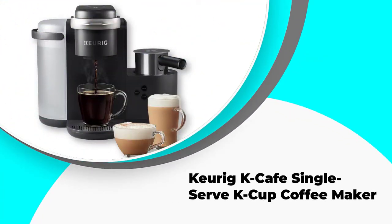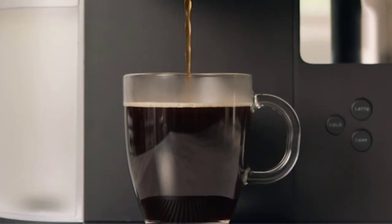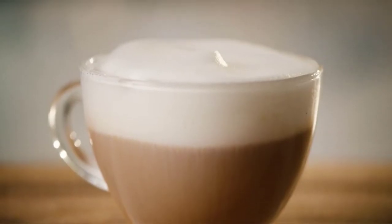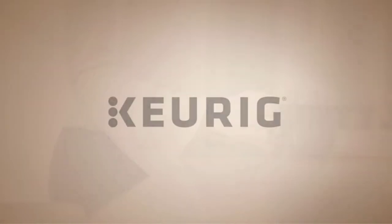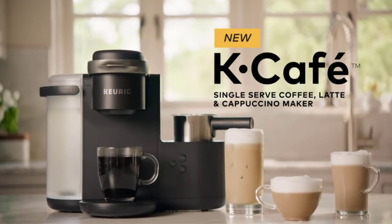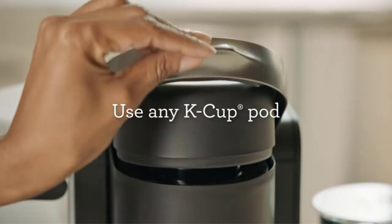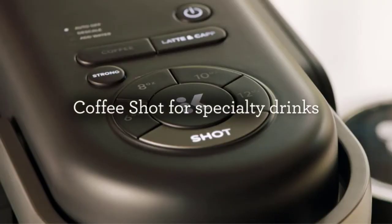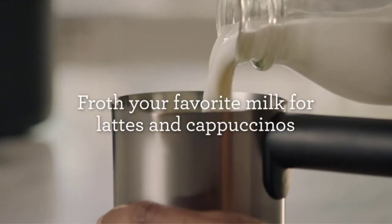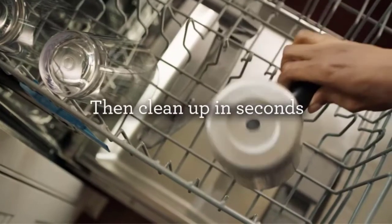Number three: Keurig K Cafe Single Serve K-Cup Coffee Maker. Are you tired of hand washing your coffee maker? This product is dishwasher friendly, saving you a lot of time. It also features an auto shutoff function to help conserve energy. The machine has been praised for preparing drinks fast — you only need to set the time, press the button, and wait. The 60-ounce water capacity lets you prepare up to six large cups of hot coffee before refilling.